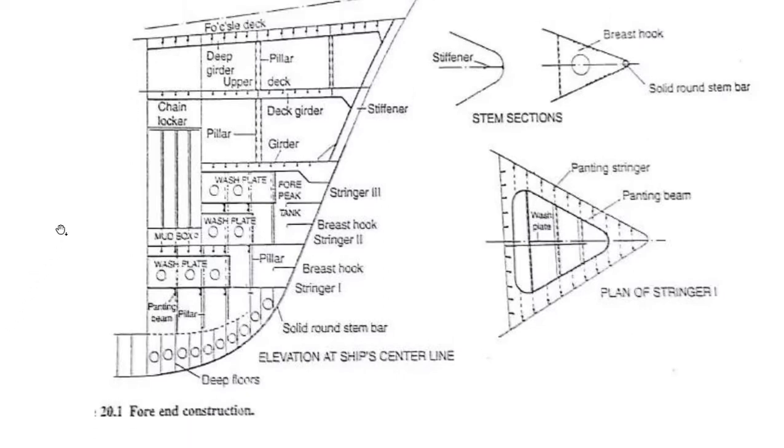Looking at the forecastle diagram, the stem section is provided and within it panting stringers are fitted. From the top-side view, both panting beams and panting stringers are present in this portion. The wash bulkhead is also visible in that diagram. Stringers, breast hooks — these things have been discussed in the bulbous bow construction video. Breast hook is also a very important question.